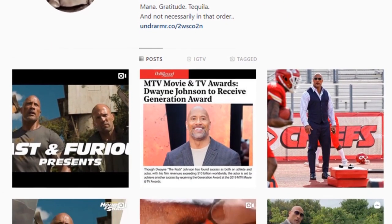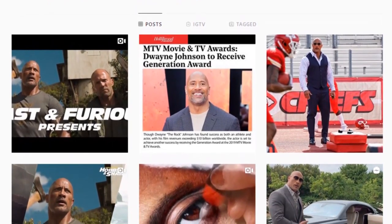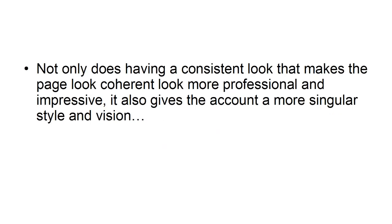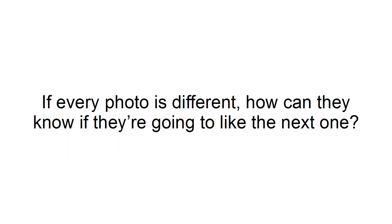What this does is make the Instagram page itself look much more appealing at a glance, so that you will be more inclined to want to follow it. Most people won't see a single photo and decide to follow an account. They will follow that photo to its feed, and this is what will then help them decide that they want to become a follower. Not only does having a consistent look make the page look coherent, more professional and impressive, it also gives the account a more singular style and vision, which tells the viewer whether this is a page they would be interested in following. If every photo is different, how can they know if they're going to like the next one? See you next time.